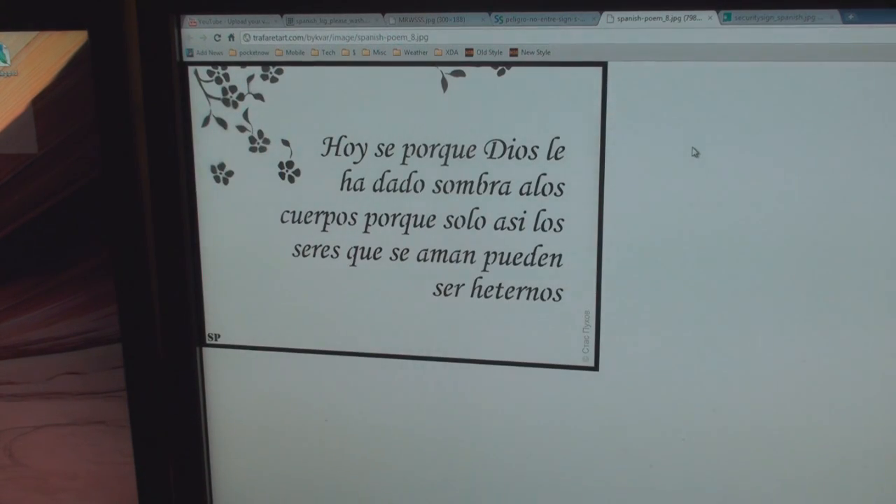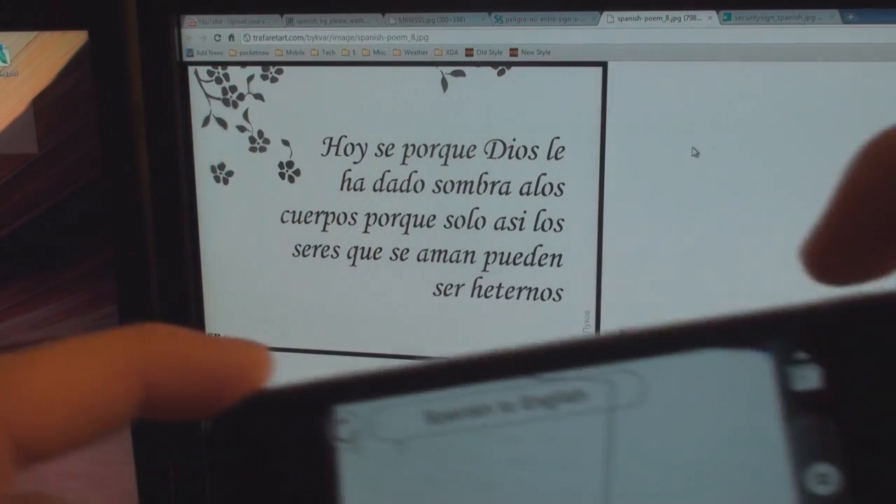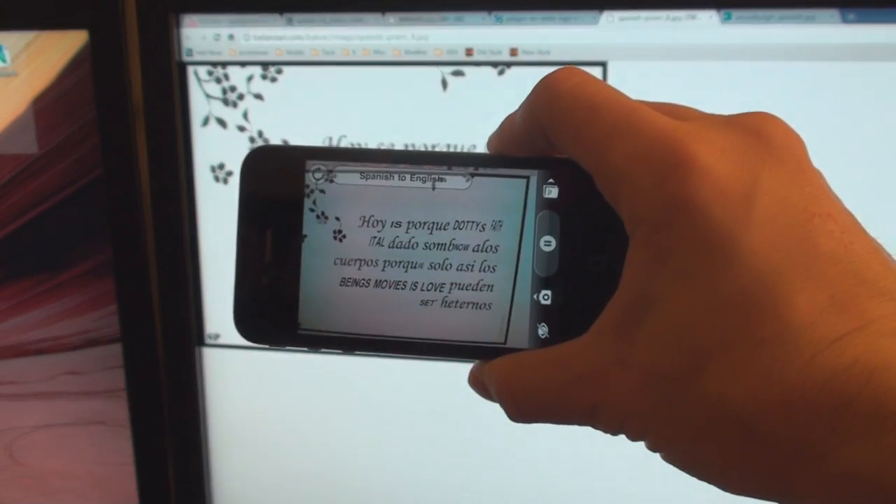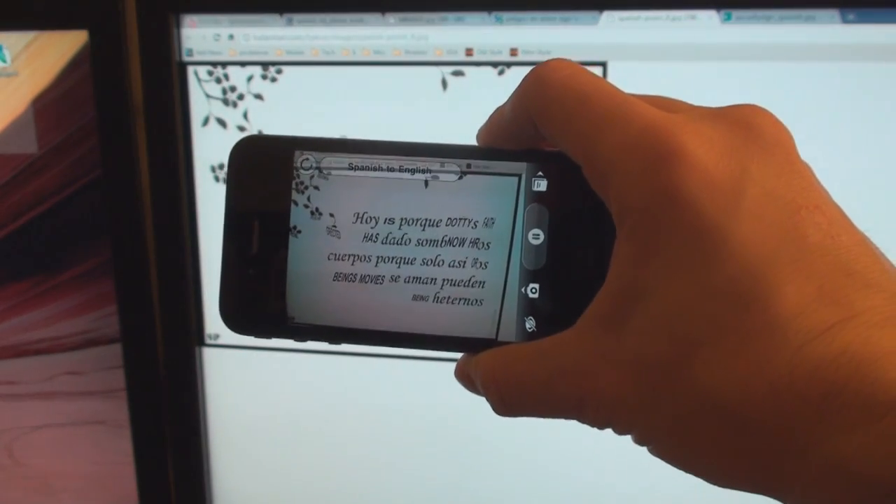Here's something more advanced — it doesn't work too well with this more dense text, a Spanish poem, because the font is so strange. What it tries to do is convert some of the words, but it's not doing that good of a job.